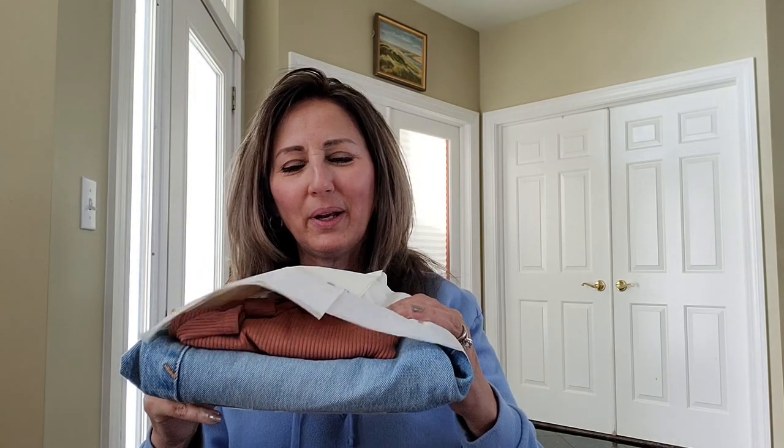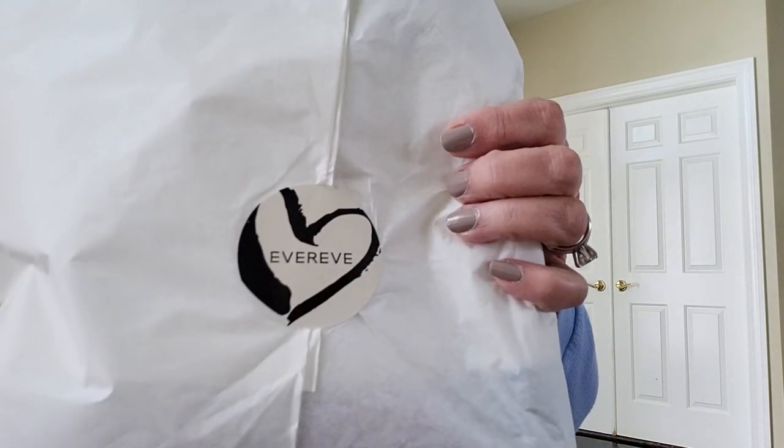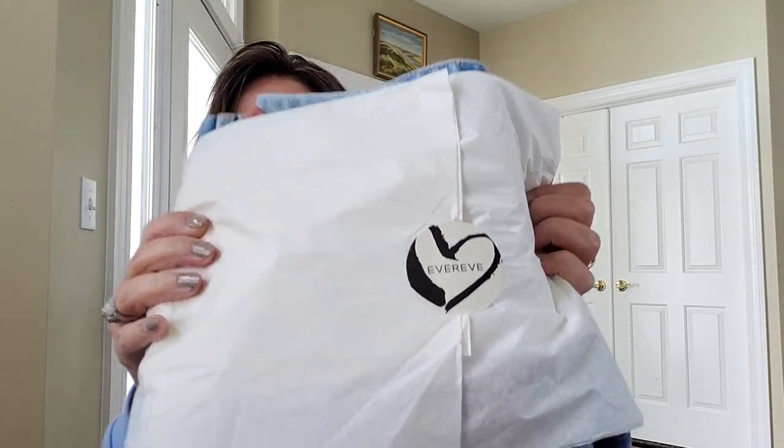All right, first bundle. Let's see what they put together for me. What I do like is the cute little things they put on the front. They used to have little sayings — this one just says 'every.' And they do use the soft tissue paper, which I love. So let's tear this baby open together on the first bundle. I think I've got three bundles all together.